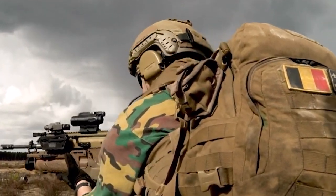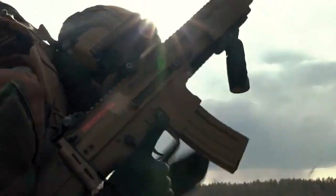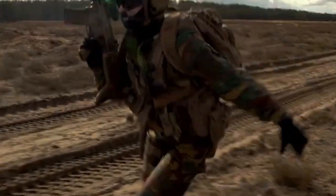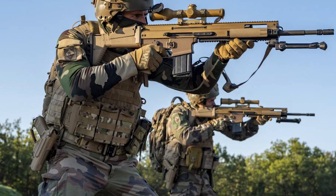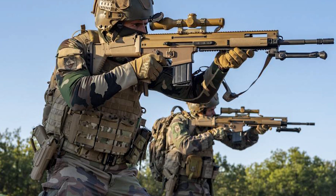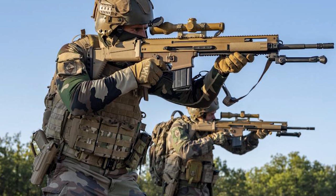Short for Special Operations Combat Assault Rifle, the SCAR was designed from the ground up to be carried by only the most elite of warfighters. Unlike many successful designs that came before it, the SCAR was not a product of accidental success or rushed adoption by necessity.